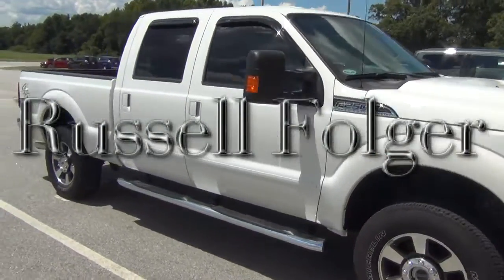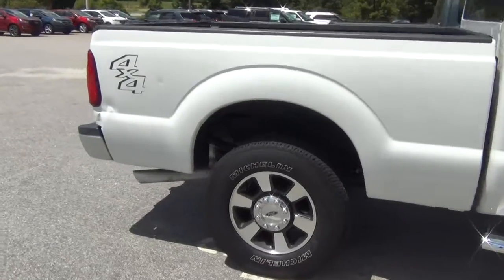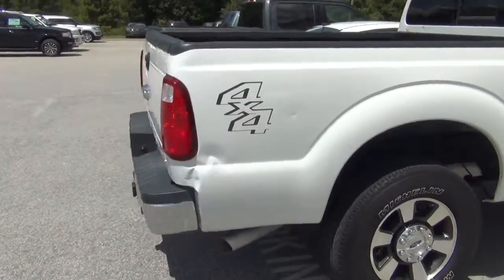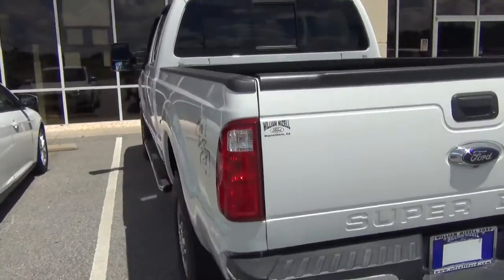Hello, this is Russell here at William Izzell Ford, bringing to you this afternoon this nice F-250 that we have here at William Izzell Ford in Waynesboro, Georgia. I'll give you a quick video.